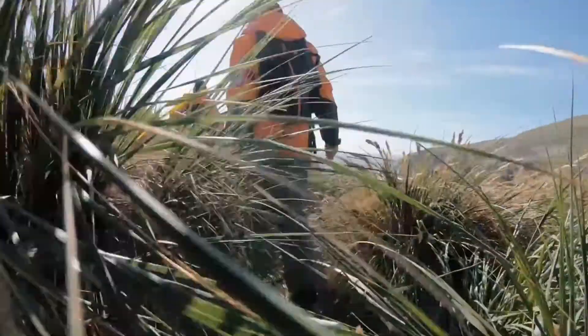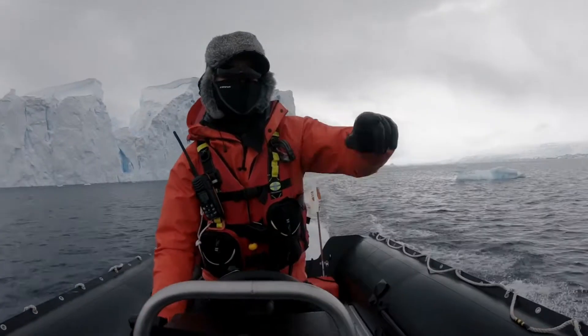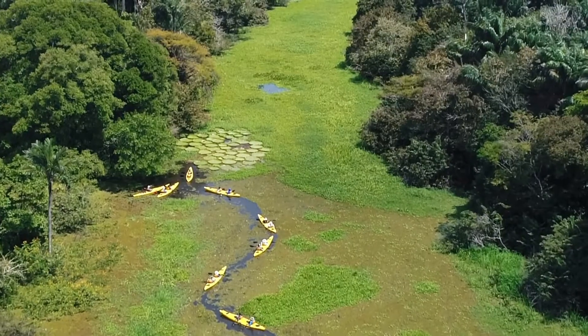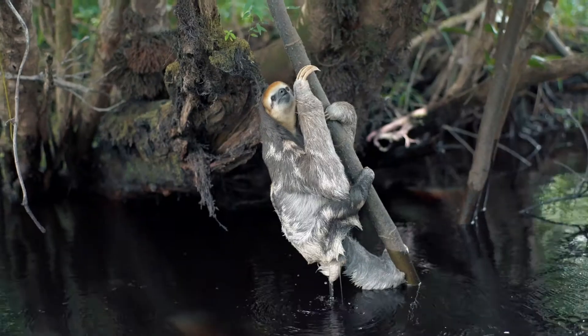On Seabourn Venture we'll have a team of 26 expedition staff. That team will comprise geologists, ornithologists, marine biologists, and climatologists — sailing with you, joining you in the zodiac, and sitting with you at dinner.